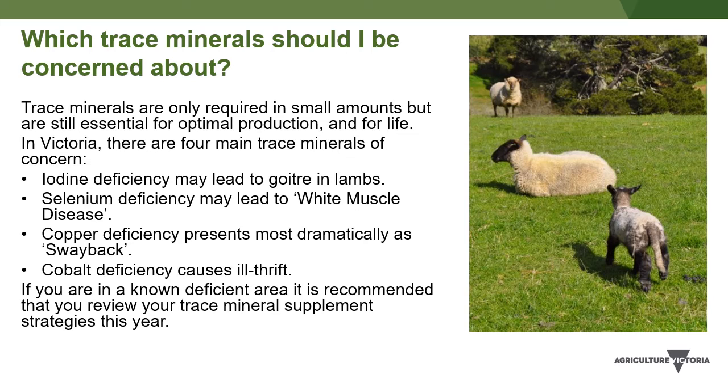Cobalt deficiency is an ill thrift disease of reduced appetite and growth, also decreased wool production, anemia, and poor reproductive performance. Affected animals often have a white liver. Diagnosis of cobalt deficiency is based on vitamin B12 levels, since vitamin B12 contains cobalt, and treatment of cobalt deficiency is actually with vitamin B12. Cobalt deficiency is typically found in the coastal areas of Victoria.